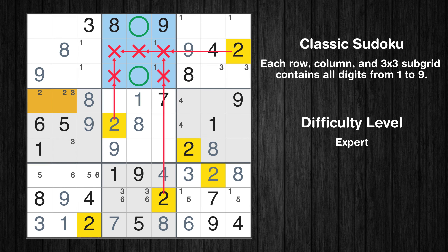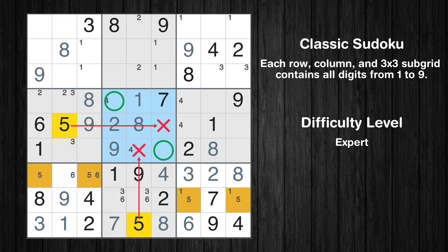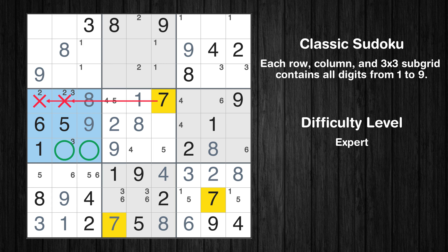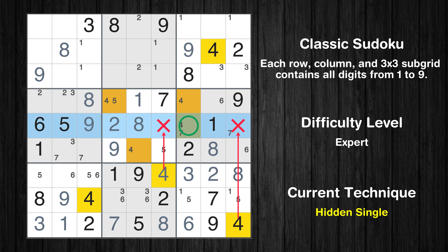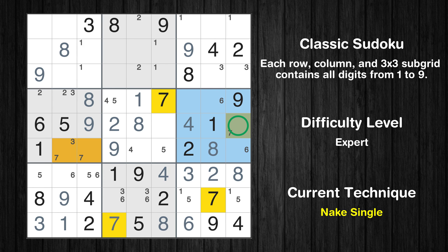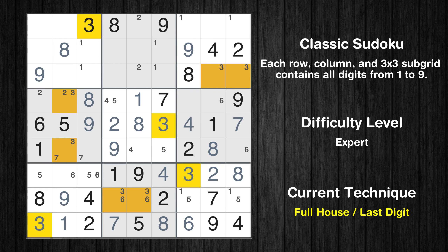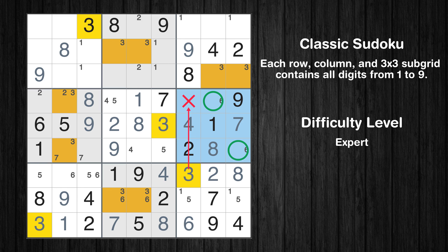Only two positions left in the second box where value 2 can be placed. Only two positions left in the fifth box where value 4 can be placed. Only two positions left in the fifth box where value 5 can be placed. Only two positions left in the sixth box where value 6 can be placed. Only two positions left in the fourth box where value 7 can be placed. Only two positions left in the sixth box where value 7 can be placed. Only one position left in the fifth row where value 4 can be placed. Only one position left in the sixth box where value 7 can be placed. Only 3 is missing in the fifth row. Only two positions left in the second box where value 3 can be placed. Only two positions left in the sixth box where value 3 can be placed.